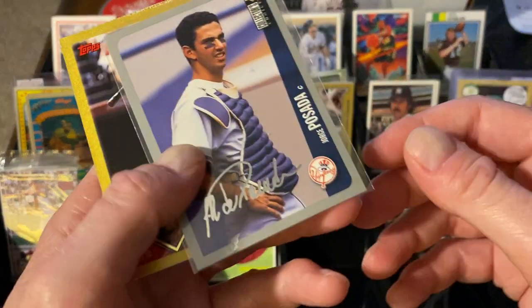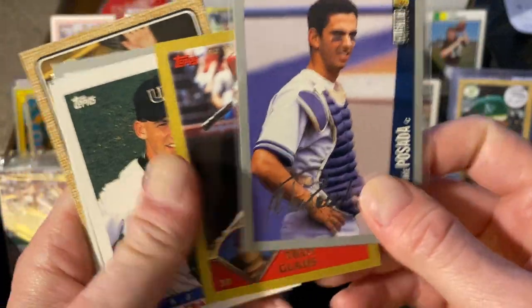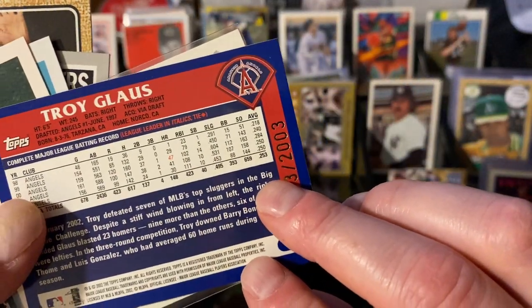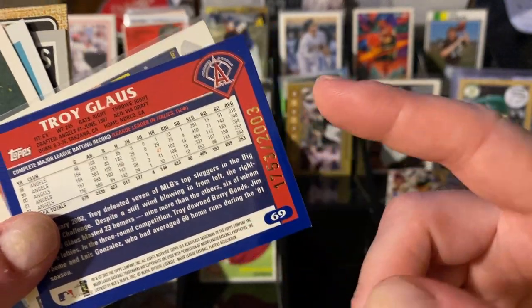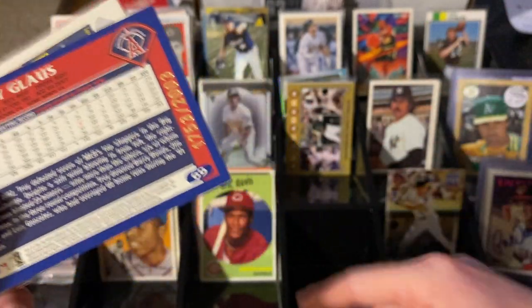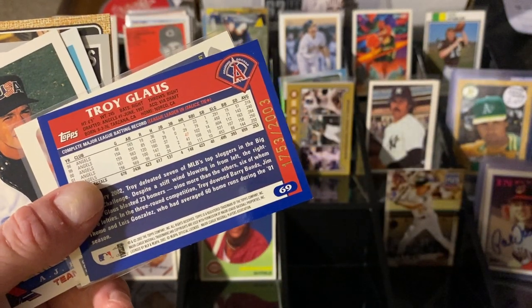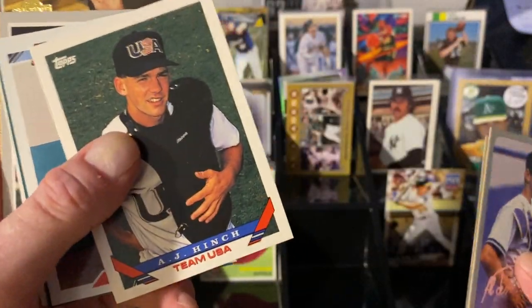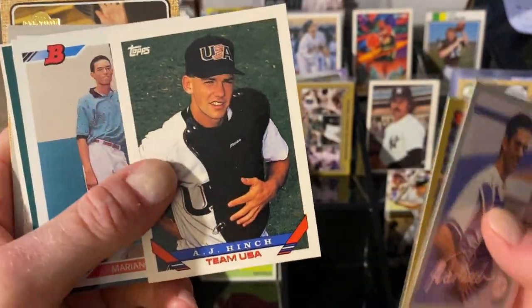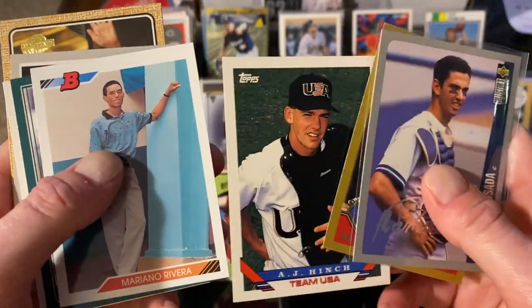Jorge Posada rookie card, silver signature — really cool. Troy Glaus, this is a Topps Gold numbered out of 2003 because it came out in 2003. The next row in 2004, 2005, hence JP Aaron Judge being numbered out of 2012. Also card number 69 — I just noticed, giggity. AJ Hinch in Team USA — you know, I love my Team USA stuff, especially from the nineties and eighties.